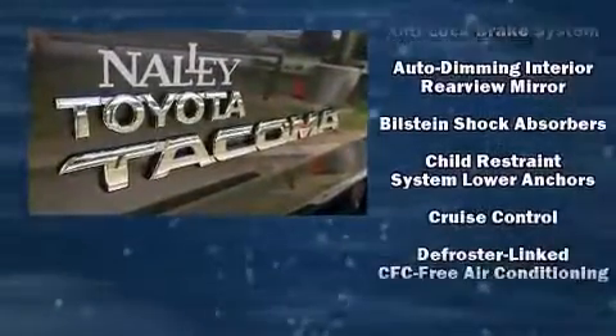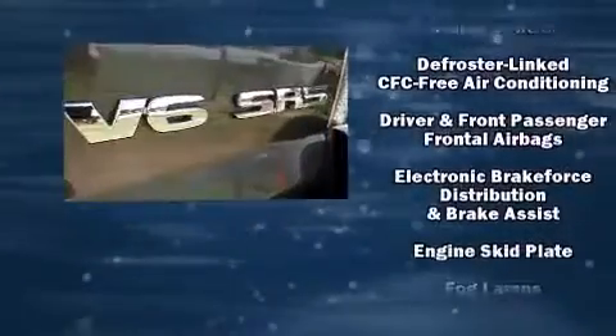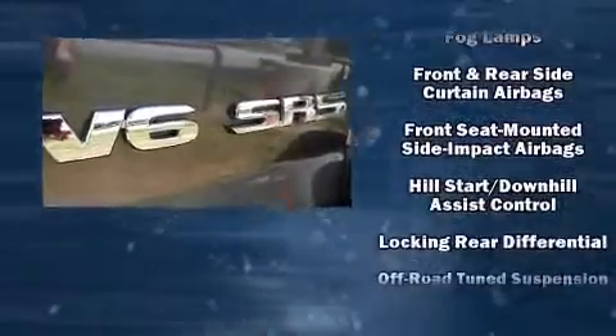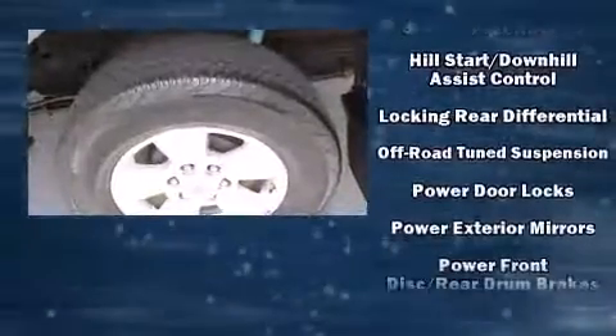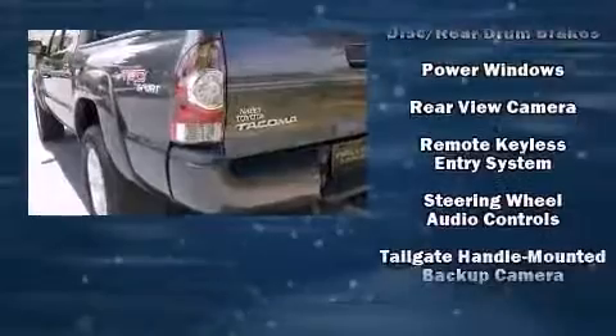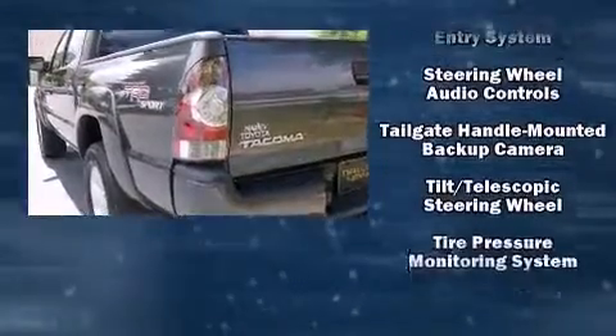Toyota ensures the safety and security of its passengers with equipment such as head curtain airbags, front side impact airbags, traction control, brake assist, anti-whiplash front head restraints, ignition disabling, and ABS brakes. It also arrives with a Carfax history report indicating just one previous owner.